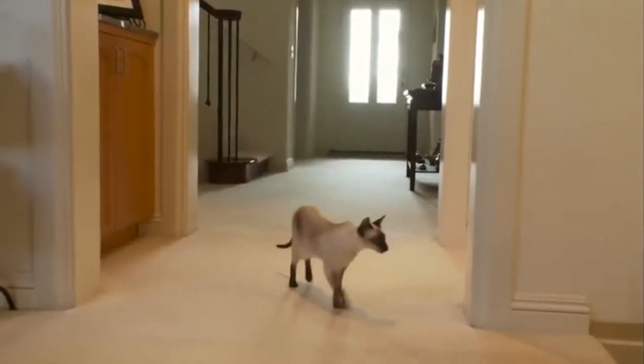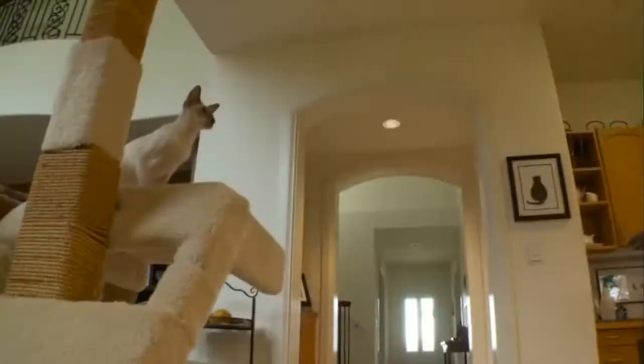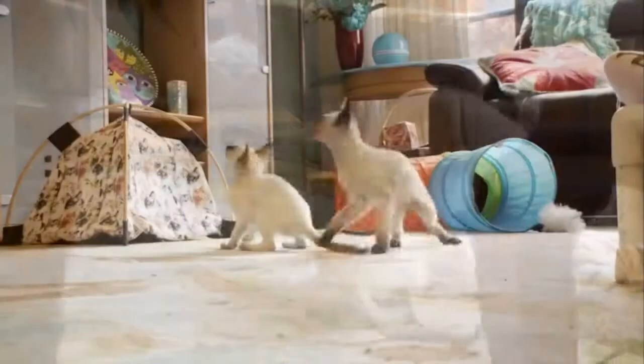Siamese cats are very intelligent and affectionate, and are one of the few breeds that will fetch objects like dogs. They want to be near people or other cats, and are known to fall into depression if left alone for long periods of time.